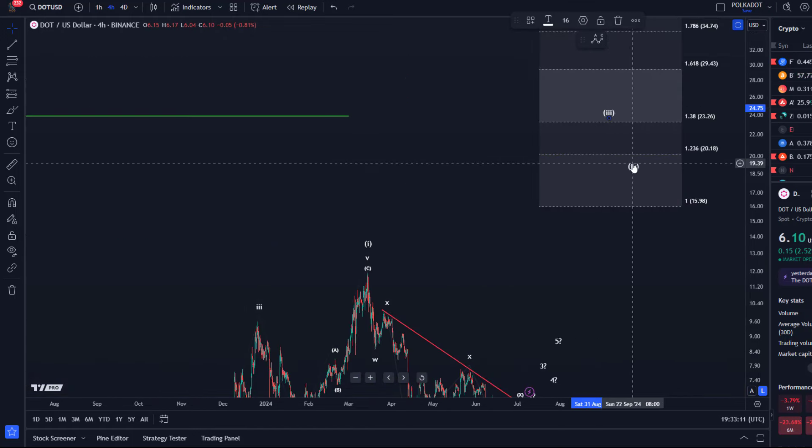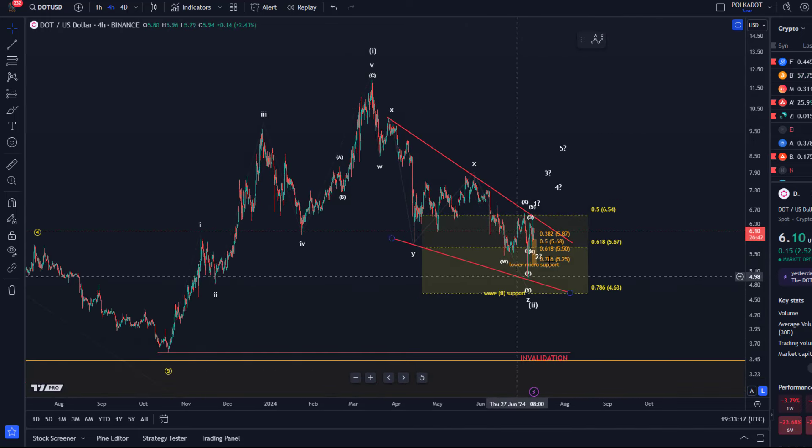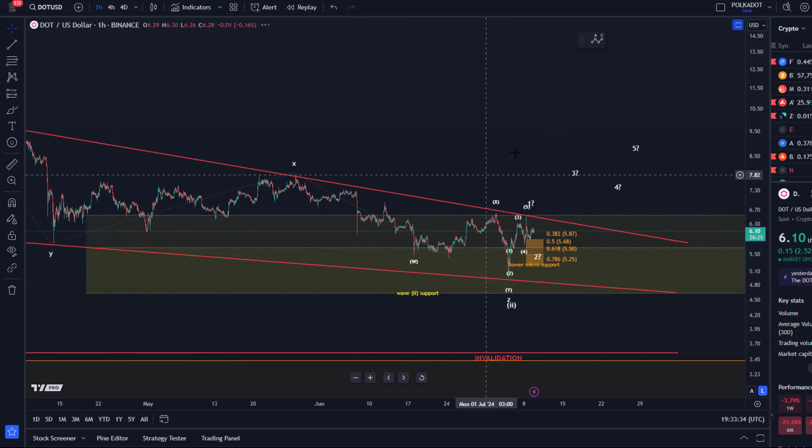This third wave should really take us into the $20 to $30 region, but first we need to form a low. A few green candles don't confirm a low. What would be helpful and constructive would be a breakout of the upper boundary line of this descending wedge to really kickstart this third wave.